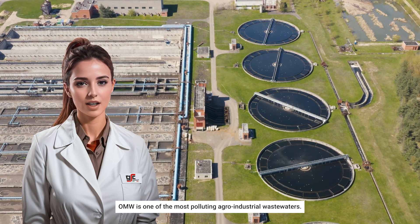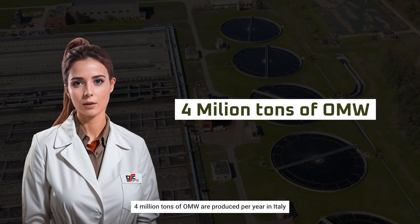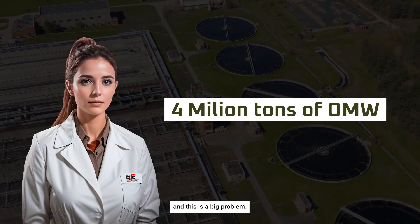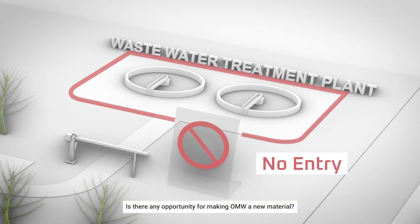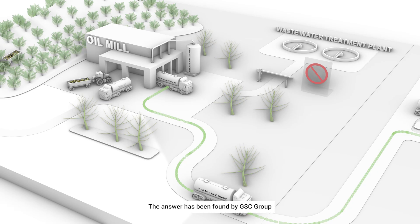OMW is one of the most polluting agro-industrial wastewaters. Four million tons of OMW are produced per year in Italy, and this is a big problem. Is there any opportunity for making OMW a new material and avoiding the water treatment plant? The answer has been found by GSC Group for the leather industry.